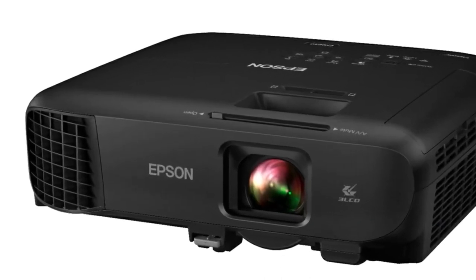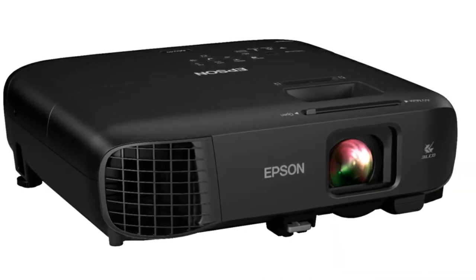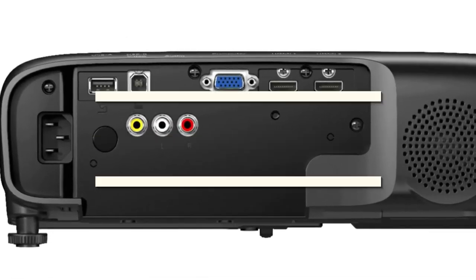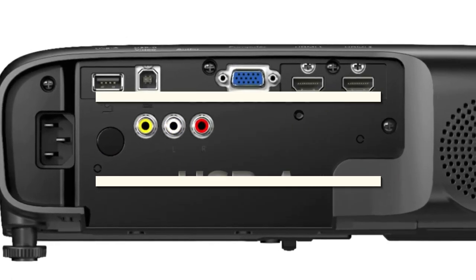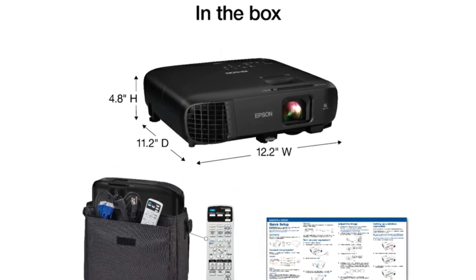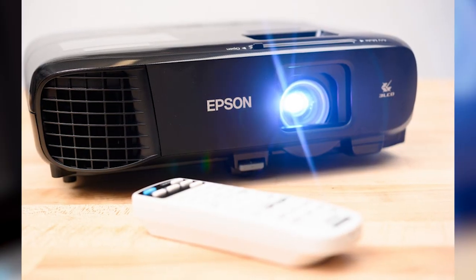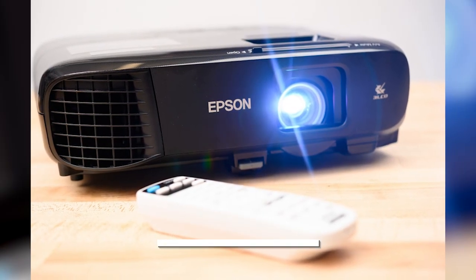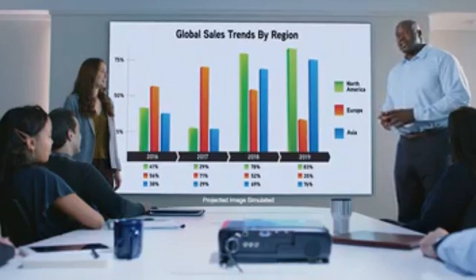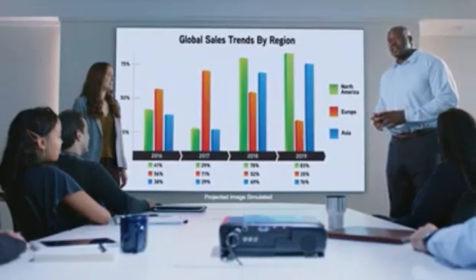Adding to the already impressive feature list, the EX9240 also supports wireless connectivity via Miracast, and includes dual HDMI ports, VGA input, and USB-A for dongles and plug-and-play. You won't have a problem projecting different kinds of devices with this one. It also has a booming 16-watt speaker setup for presentations with sound effects. Overall, the EX9240 has plenty to offer for both office presentations and as a home theater projector.